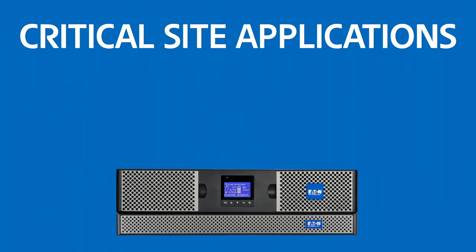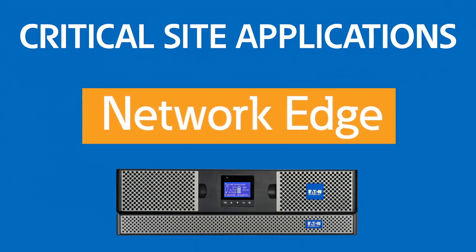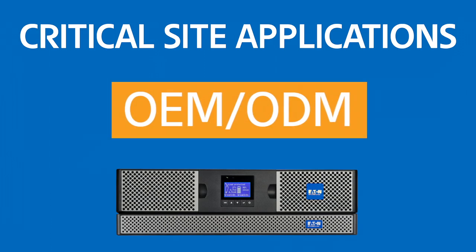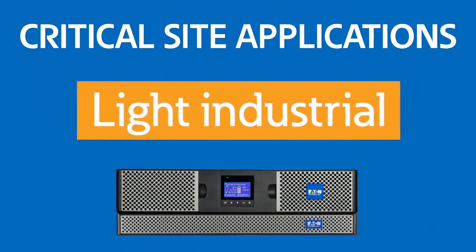Some critical site applications which benefit from the value-add of lithium-ion include network edge; large deployments which are difficult to service at campuses, including large colleges, medical campuses, and K through 12; OEM and ODM solutions where white glove service is expensive; and light industrial where outages may not be long but may be frequent.